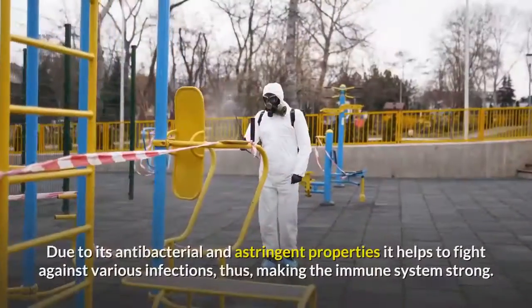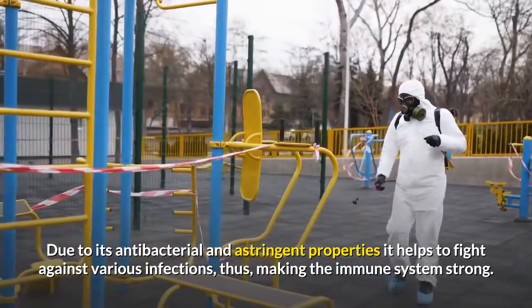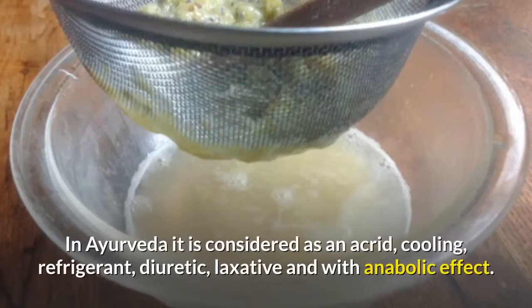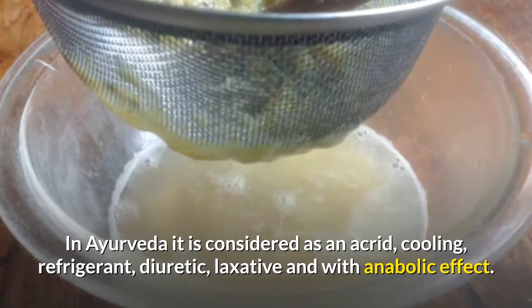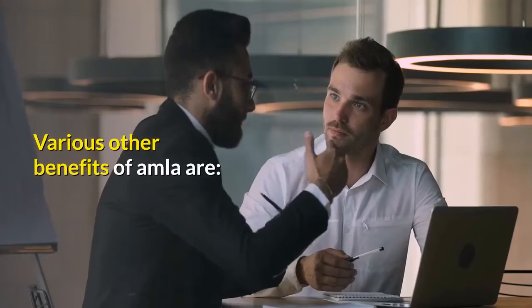Due to its antibacterial and astringent properties, amla helps to fight against various infections, thus making the immune system strong. In Ayurveda, it is considered an acrid, cooling, refrigerant, diuretic, laxative, with an anabolic effect.